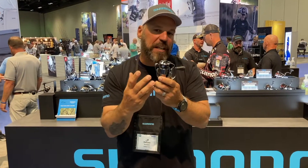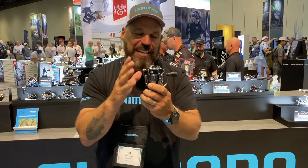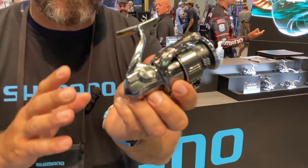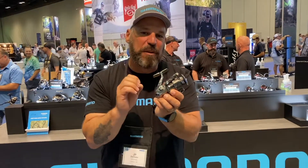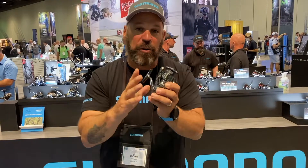There are a few new things with this reel. There are 14 technologies but 6 new ones. Infinity Cross is a new gear that's been put into the Stella — a cold forged Hagane one-time stamped aluminum drive gear with a brand new tooth pattern for optimal power transmission.